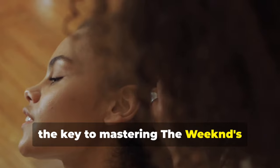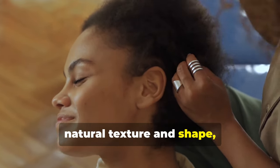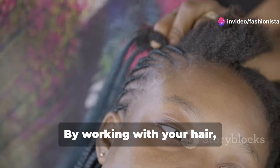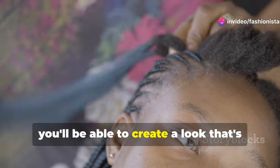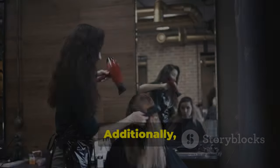Remember, the key to mastering The Weeknd's hairstyle is to focus on enhancing your natural texture and shape rather than trying to fight it. By working with your hair rather than against it, you'll be able to create a look that's effortlessly cool and stylish.